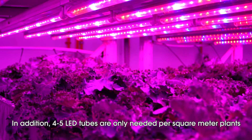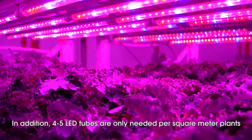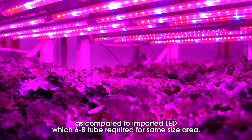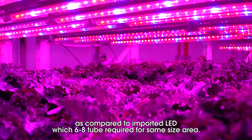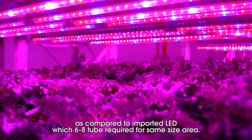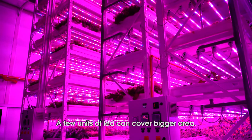In addition, only 4 to 5 LED tubes are needed per square meter of plant area, compared to imported LED systems which require 6 to 8 tubes for the same size area. This means fewer units of LED can cover a bigger area.